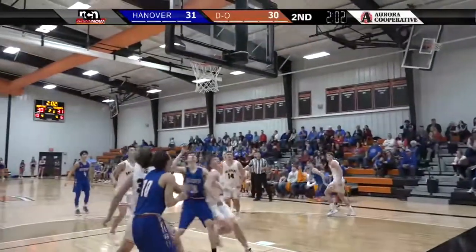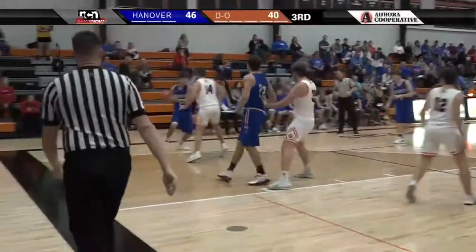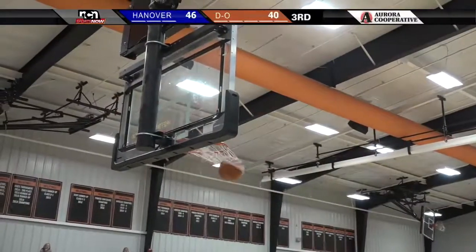Tegan Schwartz, the lone senior on this Hanover starting lineup, hit a big two there to extend the lead for Hanover and keep them in front heading to halftime.